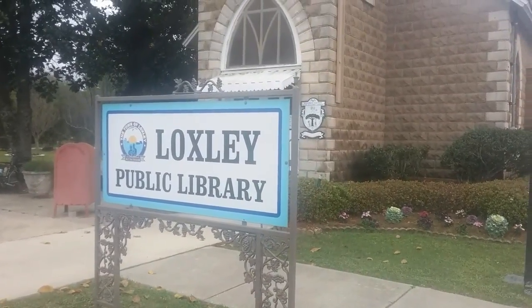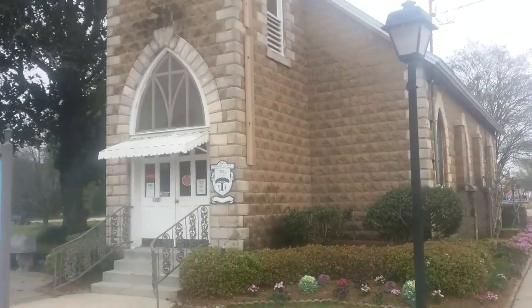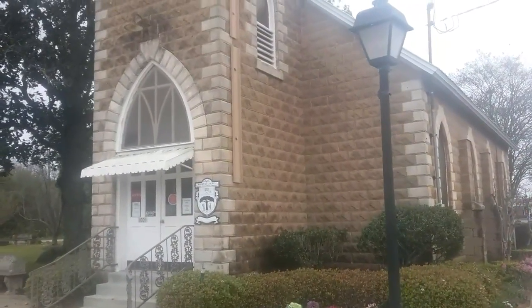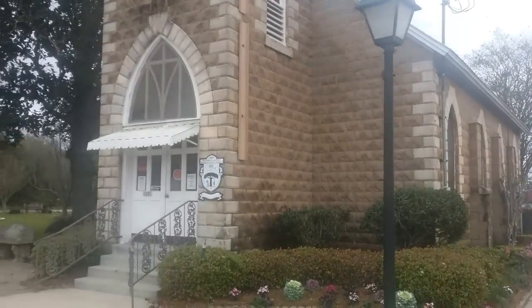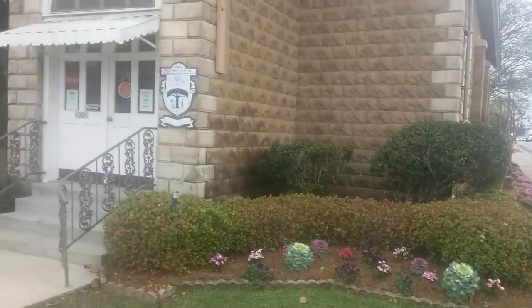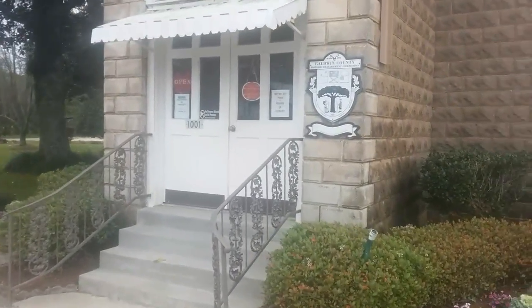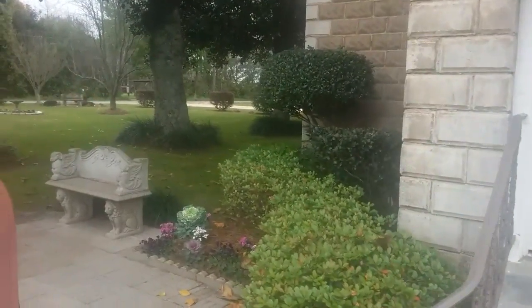I just want to show you this public library for Locksley. It's this cute old building — it looks like it probably was a church building. And then it gets even kind of prettier.